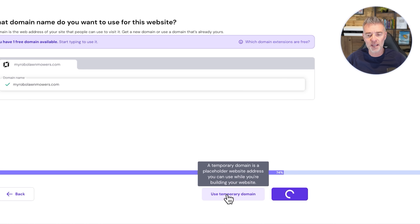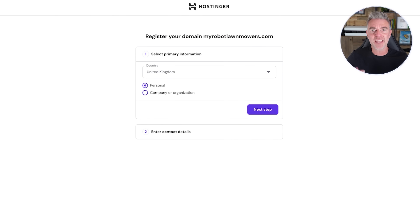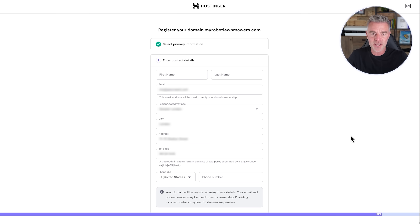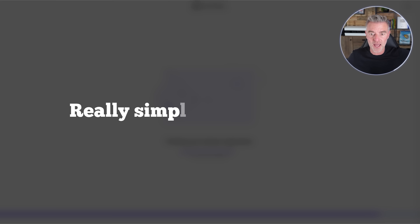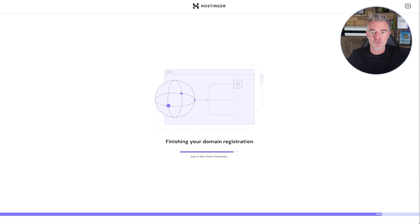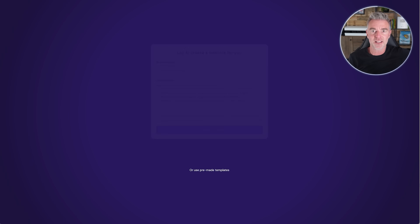If you don't know what domain name you want yet, you can just build it on a temporary domain to get it up live, and then add your custom domain later on. Now we've got to register our domain name, which means entering our contact details — whether for yourself or your company details. It's just finishing up the domain registration. Really simple and easy to use — I think anybody can do this without having any tech experience.